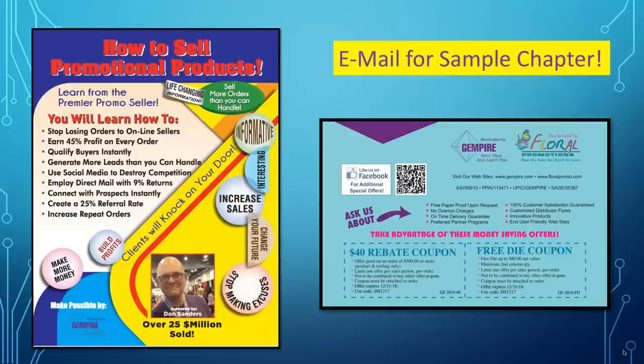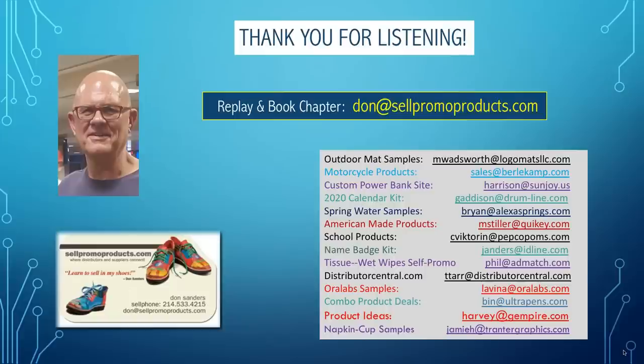I have done a book called How to Sell Promotional Products — it's a little different than this webinar but has a lot of the same information. If you'd like a free sample chapter of that book, I promise it will help you. If you'd like a recording of this webinar, Harvey Mackler at Gympire will send that to you. If you email me after the webinar is over, I will send you the replay and the book chapter. Again, I'm sorry for the foul-up at the start of the webinar. You can email me at don at sellpromoproducts.com.